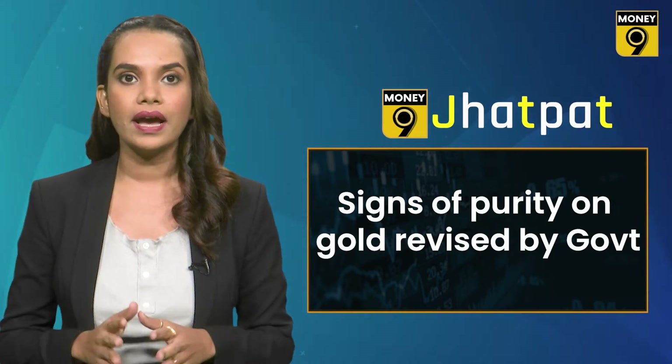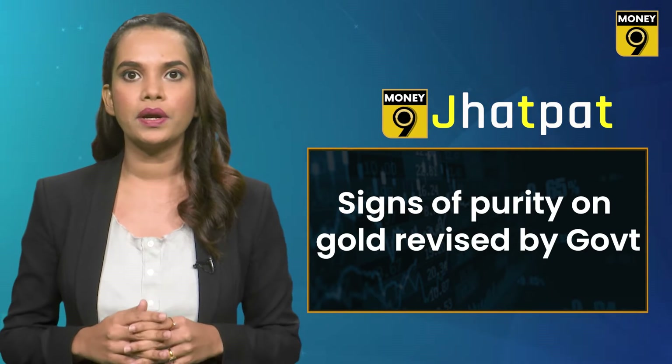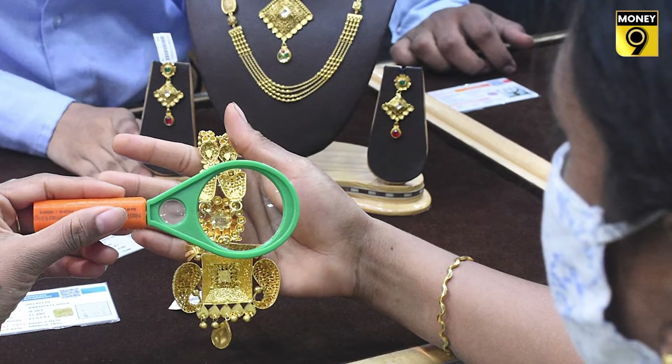The government has also revised the signs of purity on gold jewellery. From July 1st, 2021, a hallmarked gold jewellery item will have three signs: the BIS logo, the purity fineness grade, and a six-digit alphanumeric code also known as HUID.